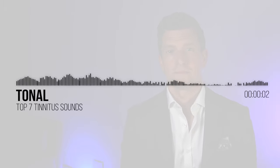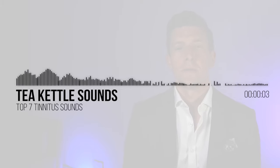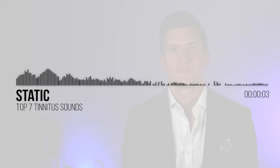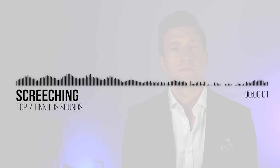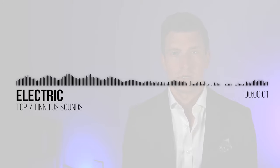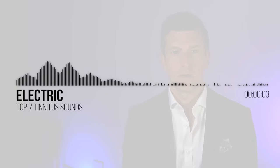Tonal tinnitus. Tea kettle sounds. Buzzing. Static. Screeching. Electric. Roaring.